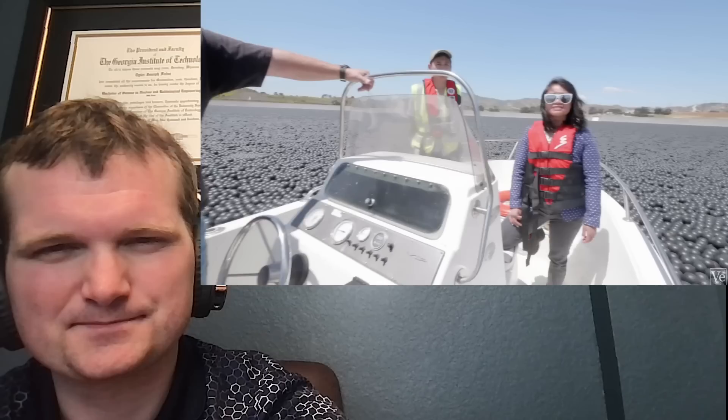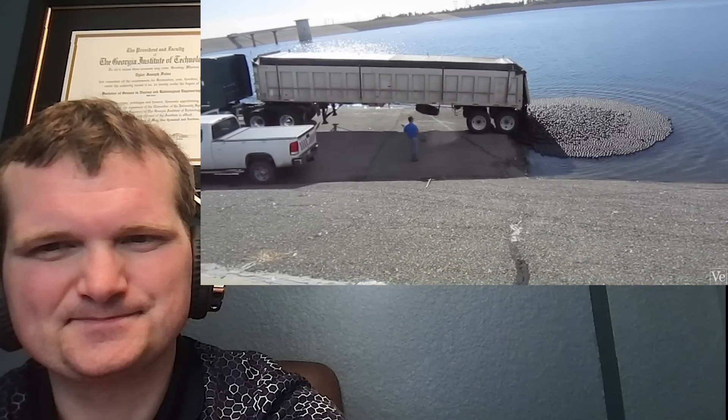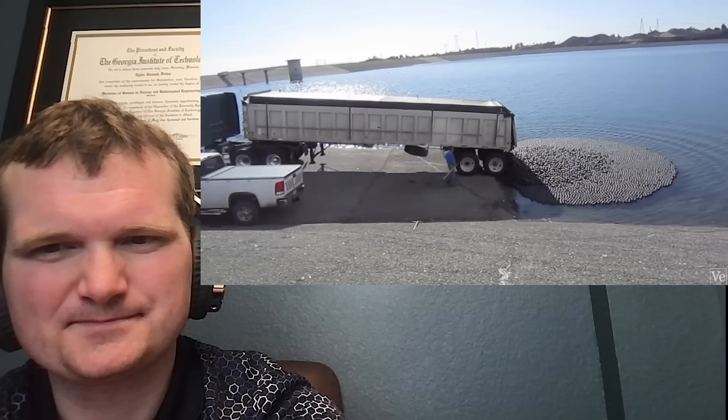Did there used to be birds landing here more? Absolutely. Once we deployed these balls, all the birds were gone. They used to just hang out — loiter at the curbs, be all over the top of the dam, down at the outlet tower, everywhere. But we don't get them anymore like we used to. But before being added to the reservoir, the shade balls had to be tested — would they actually reduce the formation of bromate?